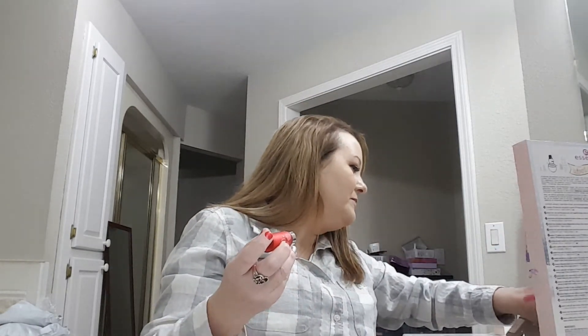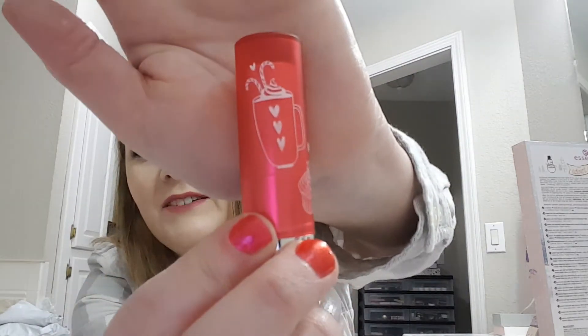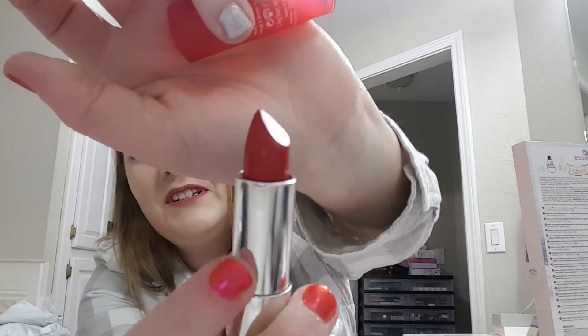Number seventeen: it's a matte lipstick. It's got a cupcake design on it like a mug, and it's red. I'm not going to swatch that because I don't wear red.